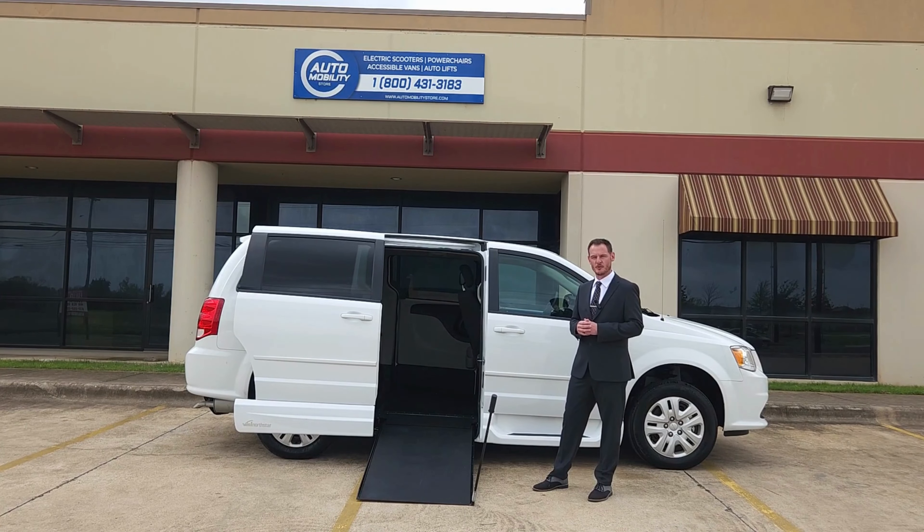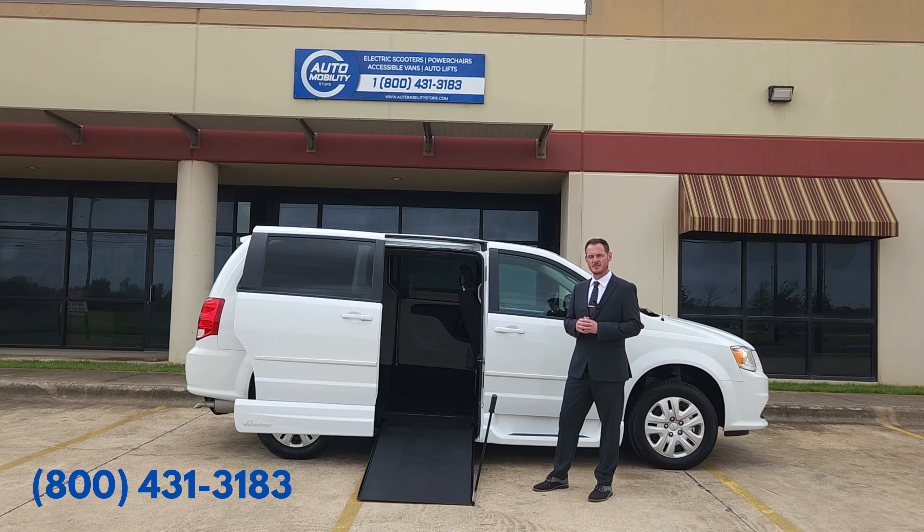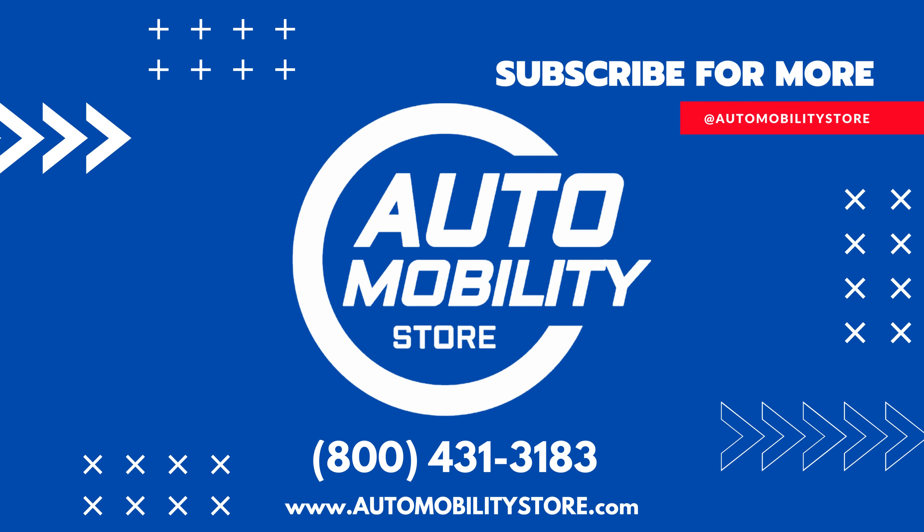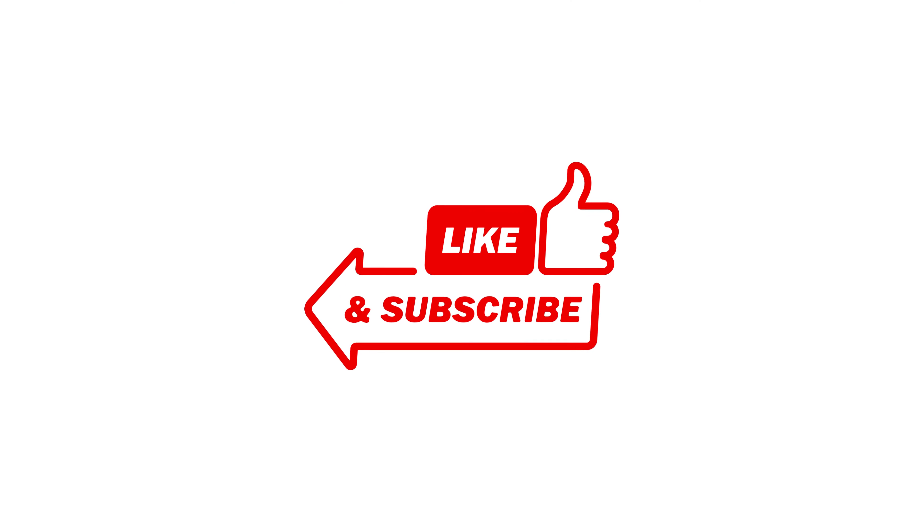Now is the time to regain your mobility independence with this 2016 Dodge Grand Caravan conversion van. Call today and ask us about our nationwide vehicle shipping program.